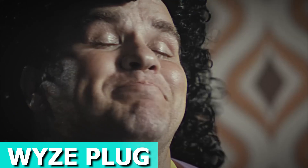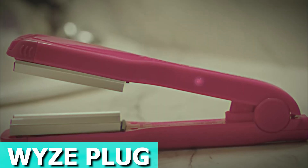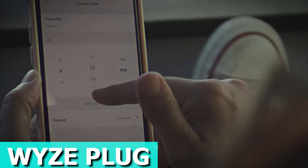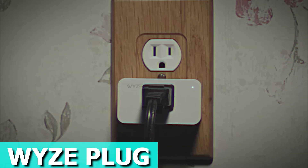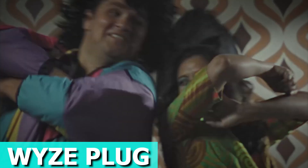Activate Vacation Mode to create the illusion that someone's home by randomly turning your devices on and off. For an added layer of automation, integrate the YZ Sense to control your devices based on motion and open/close events. Let your home come to life when people are around and conserve energy when they're gone.